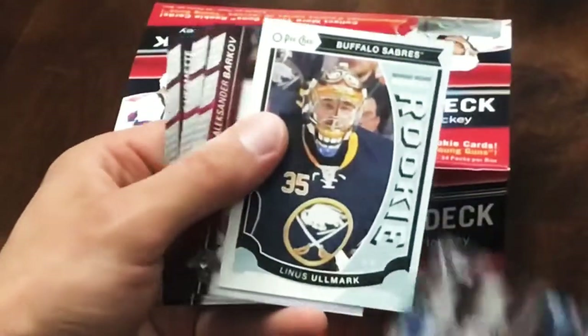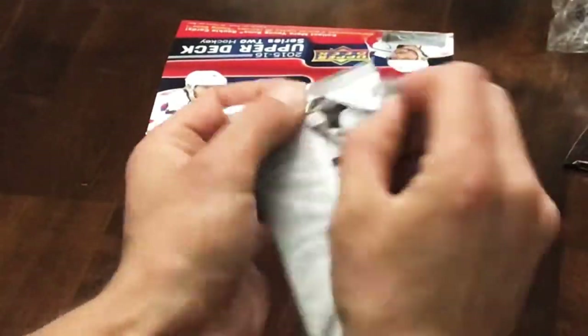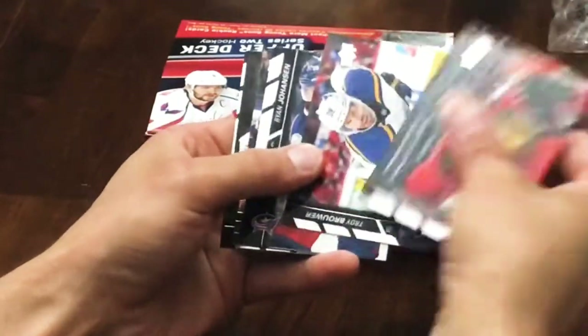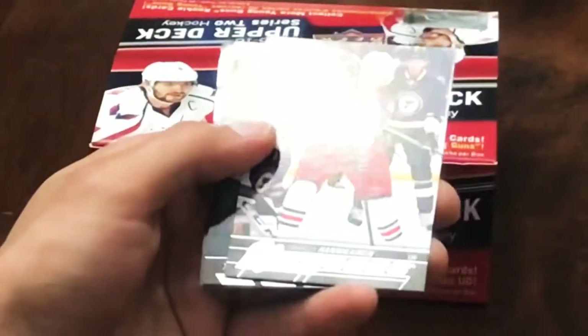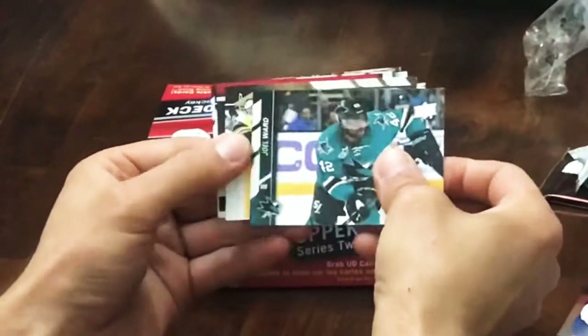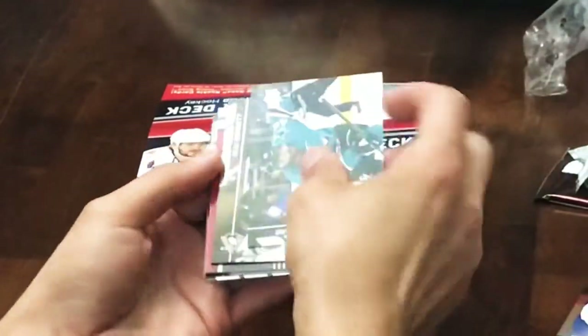We've got a Linus Omark Marquee Rookie. Next pack up here is another Young Guns - Hannah Kynan. I'm not doing too great on the Young Guns; you're basically just looking for Eichel here.